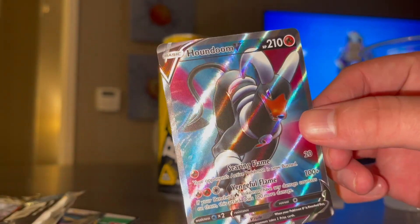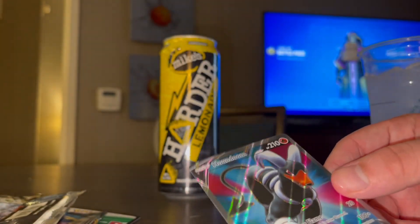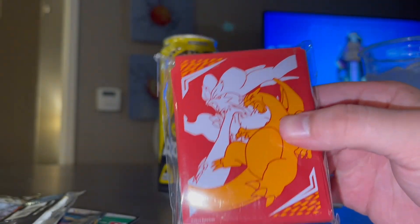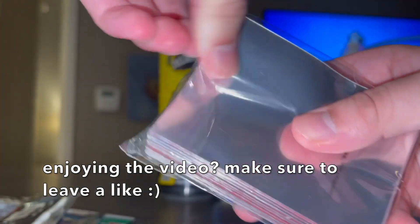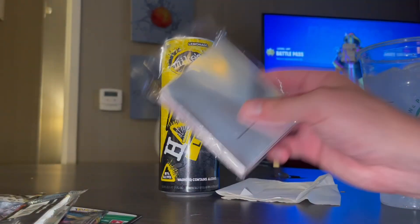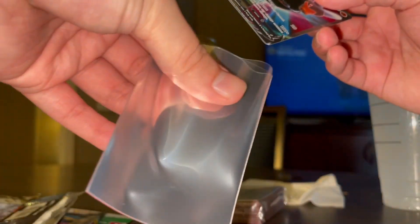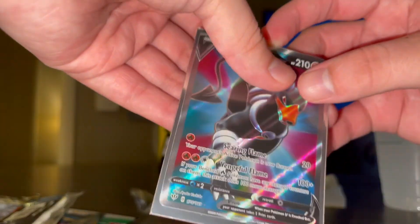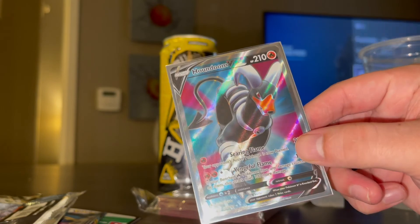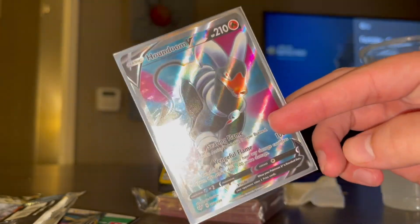I will go ahead and grab a sleeve for it real quick. I'm going to use these new sleeves I got — Charizard and Reshiram. Let's go ahead and pop those bad boys open. I haven't used one yet. Hopefully we need to use some more of these for this video. Let's take our Houndoom and slide it right in there. Bada bing, bada boom. It's been a long time since I pulled an ultra rare — it's a good feeling. The blue and pink background on that is really, really beautiful. Textured ultra rare.